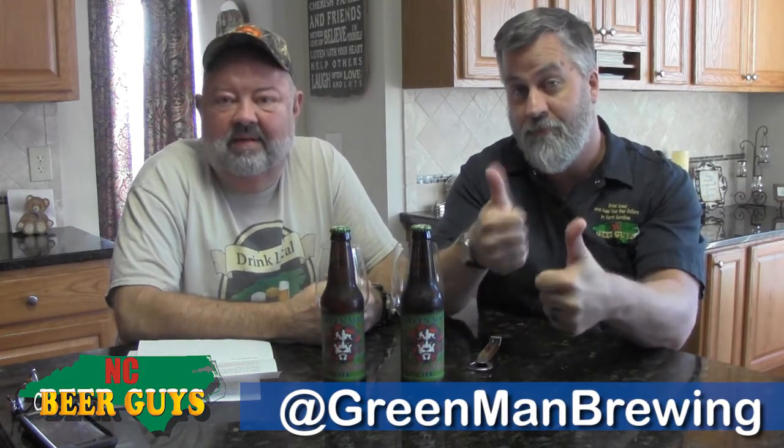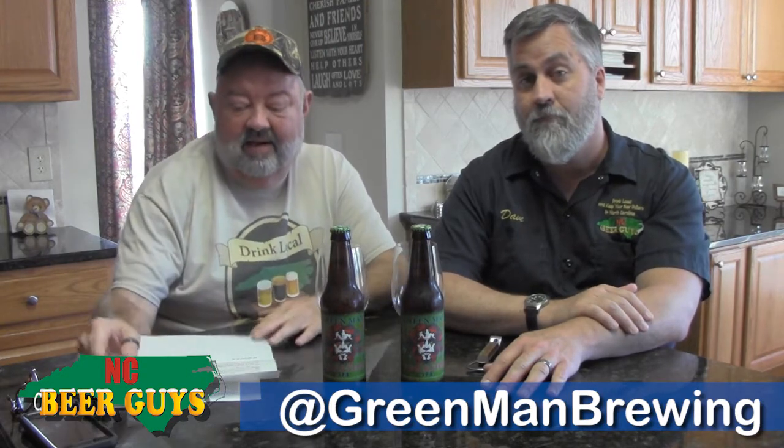Hi, I'm Blaine, this is Dave, we're at NC Beer Guys from NC Craft Beer Online, ncbeerguys.com. We're drinking some great beer today out of the Green Man Brewery — legendary ales come out of the Green Man Brewery of Asheville — and Green Man sent us a nice little letter with the beer.